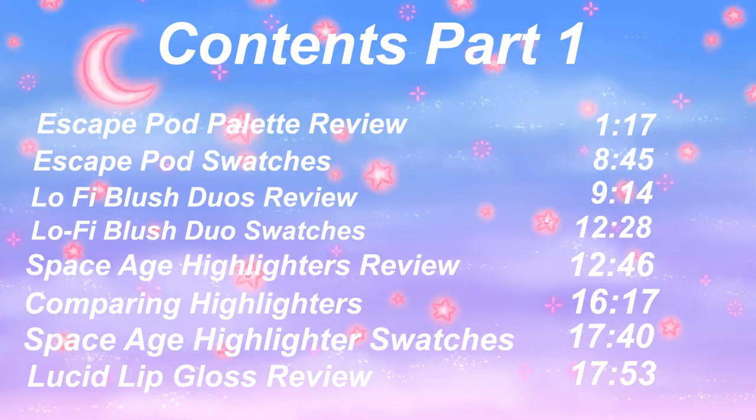In this video I will be talking about the price of everything, I will be doing swatches of every single product, and I will do some comparisons as well. If you are curious and just want to see one specific product, I'll put a table of contents on screen with timestamps for where to go — whether you want to see the palette or just the swatches of the highlighters.